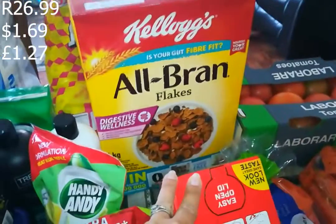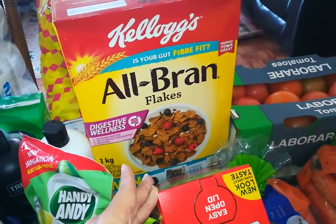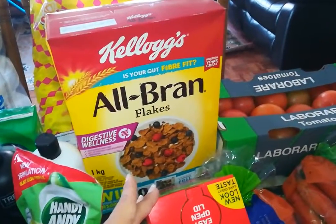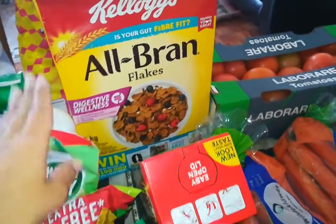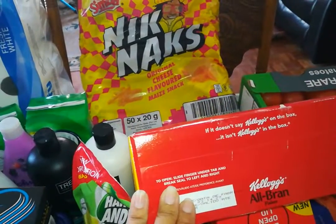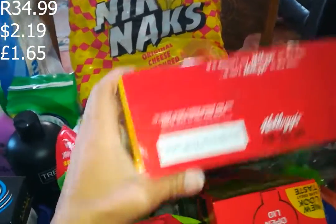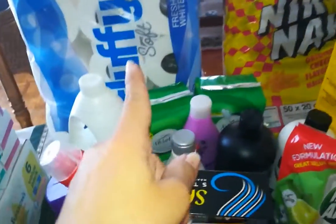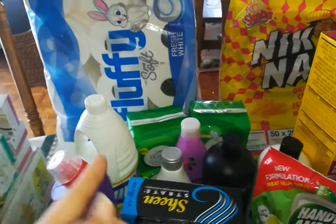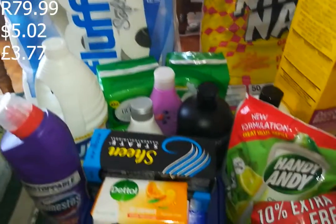I got some jungle oats, a favorite of ours, at 26.99. I got some All Bran Flakes because I think our digestive system needs it - a kilogram packet and we paid 53.99, usually 75 rand in store. Then at the back I got some knick-knacks for 34.99.